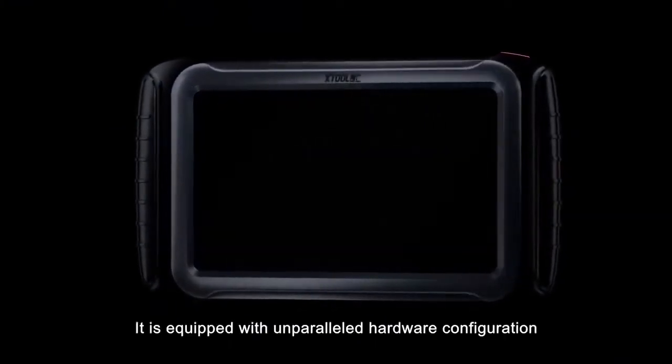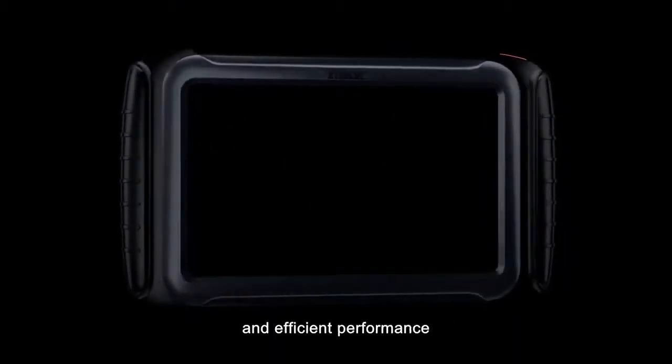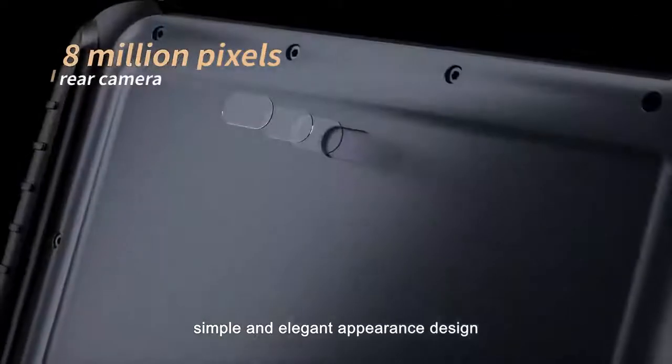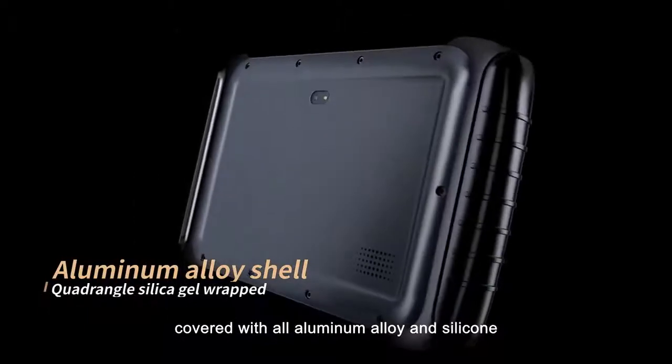It is equipped with unparalleled hardware configuration, efficient performance, simple and elegant appearance design, and excellent workmanship, covered with all-aluminum alloy and silicone.